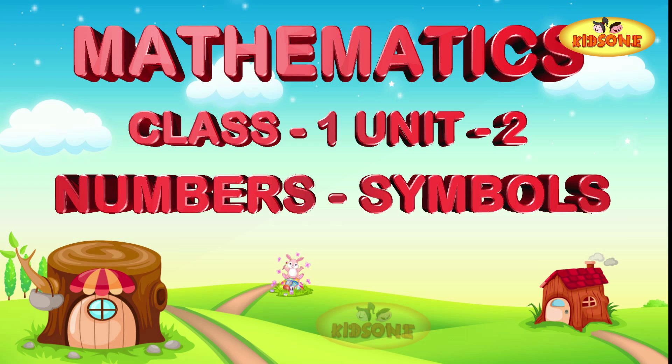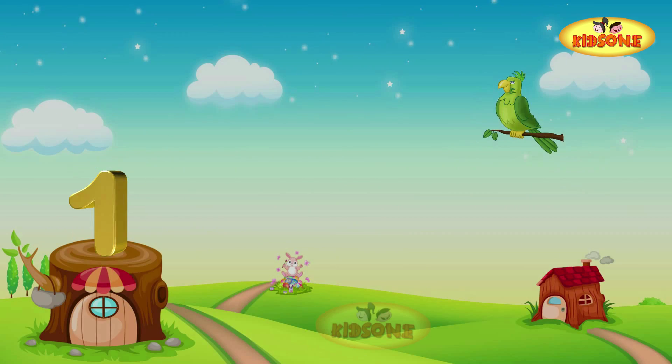Mathematics first class! You need numbers and symbols. Let's enter the magical land of numbers. Numbers are all around us, everywhere. Find out how! Let's say hello to the wonderful numbers. Here we go — what do we see here?